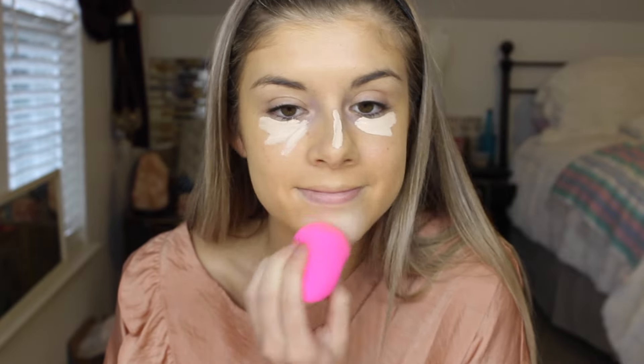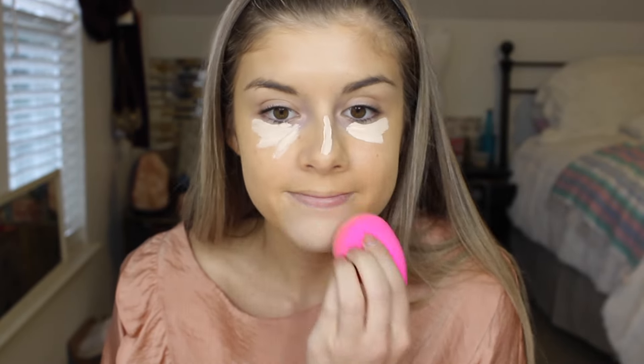So now I'm going to go in with my Tarte Shape Tape Concealer in the color Fair Beige and hopefully put a lot more coverage on my face because I'm really not impressed by this foundation. Now that my concealer is on, I'm going to bake using my Laura Mercier Translucent Setting Powder. I just picked this one up and I've never tried it before, so I'm going to see if it lives up to my expectations and just go ahead and bake with that.